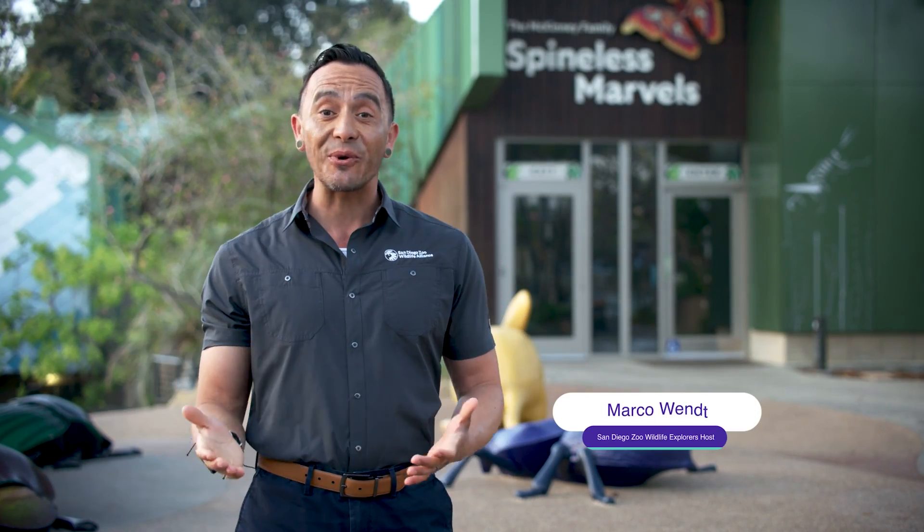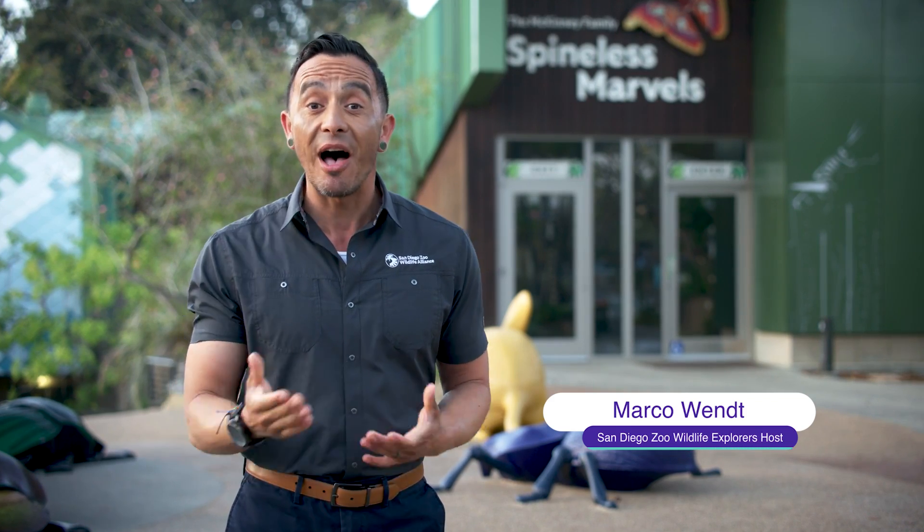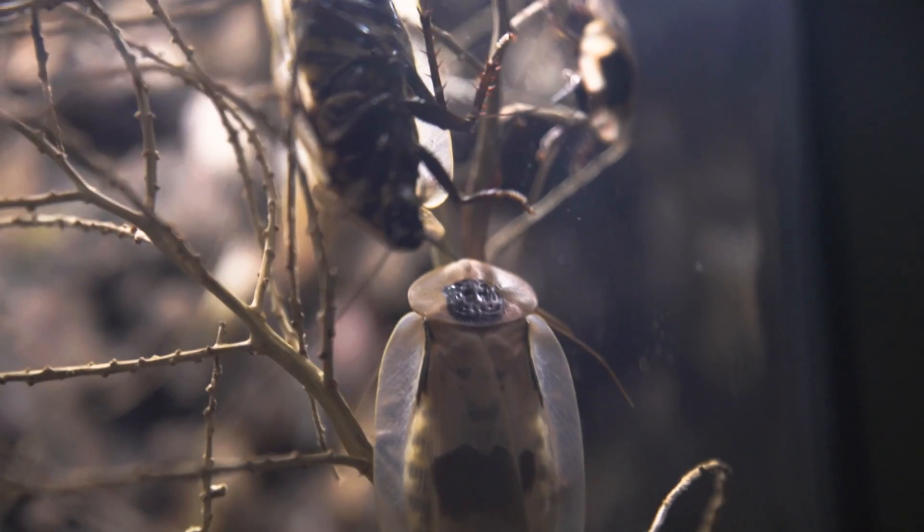Insects are some of the most successful creatures on the planet. They inhabit almost every environment, from hot, dry deserts to cold, snowy tundras. So why are they so successful?